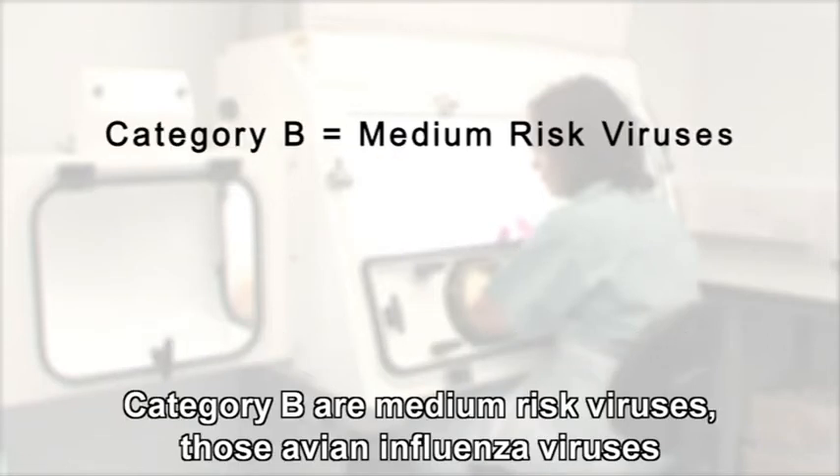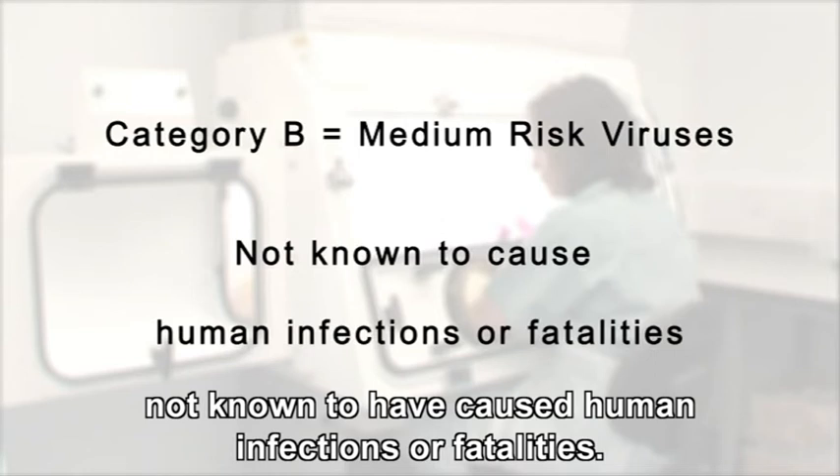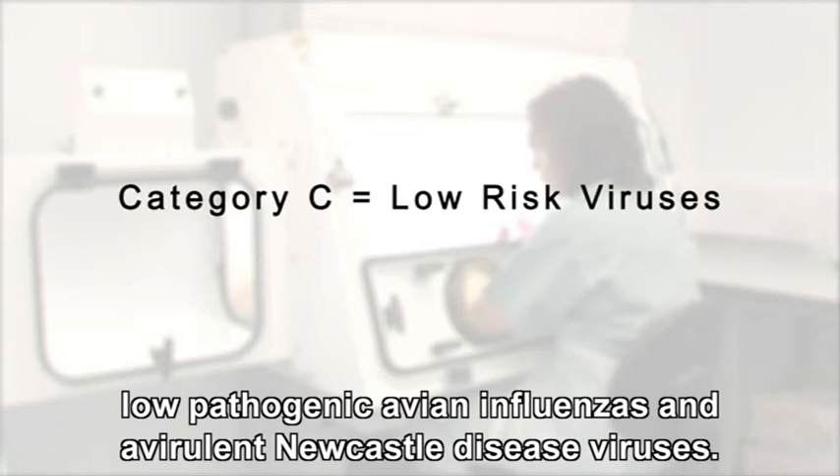Category B are medium risk viruses — those avian influenza viruses not known to have caused human infections or fatalities. Category C are low risk viruses, which include non-H5 or H7, low pathogenic avian influenza and avirulent Newcastle disease viruses.